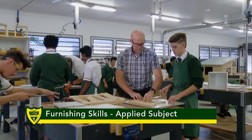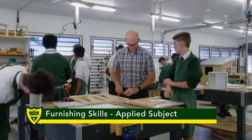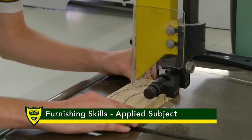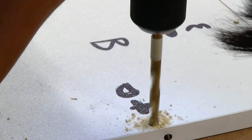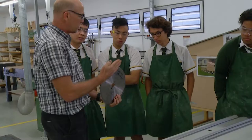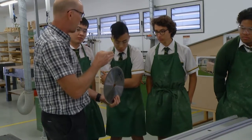Prior knowledge of woodworking skills is not necessary as the basics of joinery and cabinet making are reviewed. In our Senior Furnishing Skills course, students develop transferable skills by engaging in manufacturing tasks that relate to business and industry, and that promote adaptable, competent, self-motivated and safe individuals who can work with colleagues to solve problems and complete practical work.